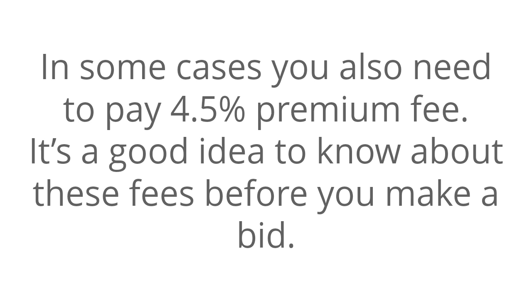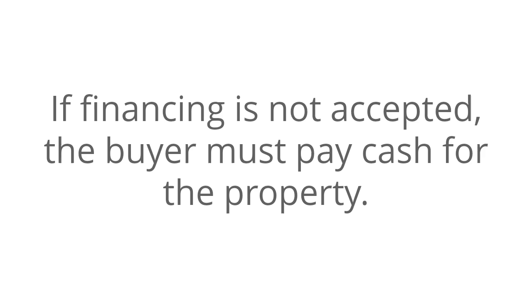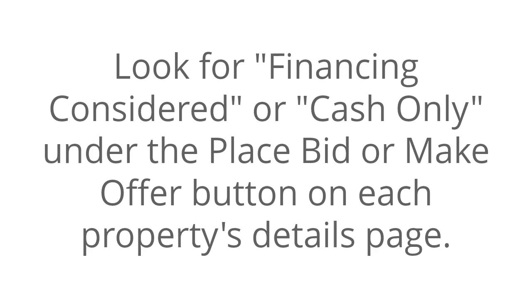If financing is not accepted, the buyer must pay cash for the property. Look for Financing Considered or Cash Only under the Place Bid or Make Offer button on each property's details page.